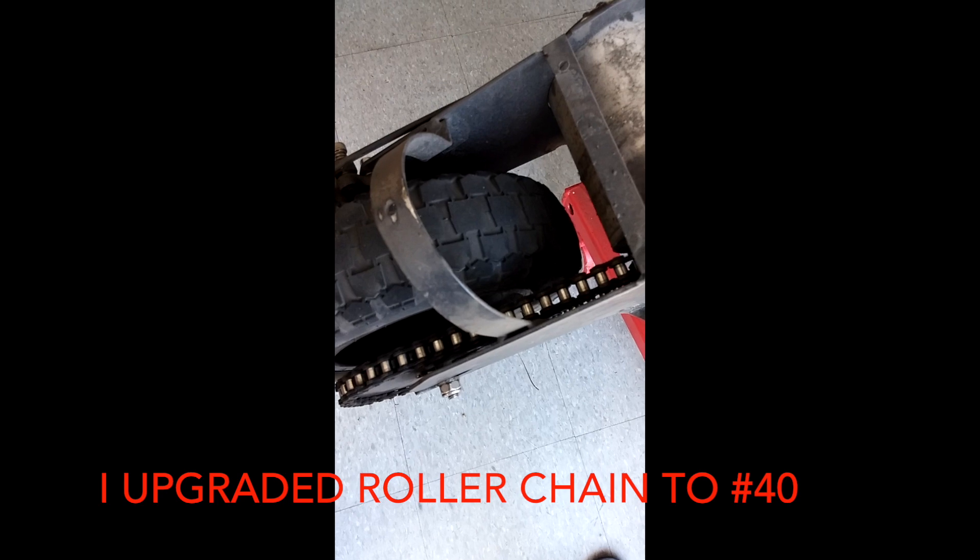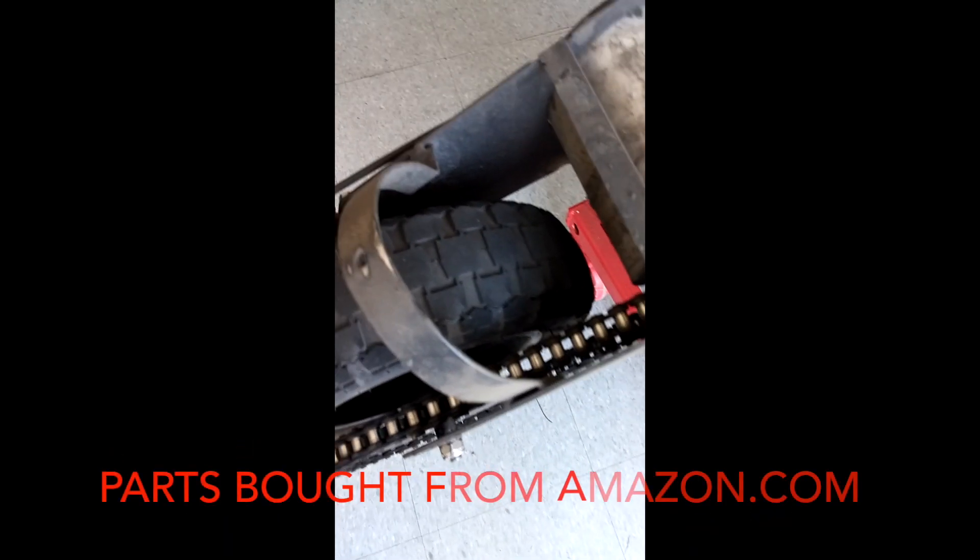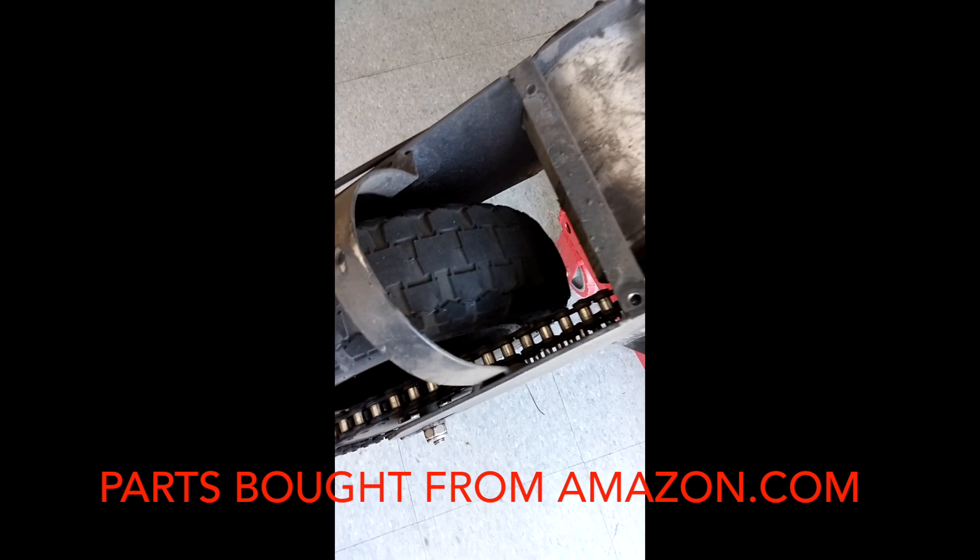I replaced the roller chain and sprocket to number 40. The original was okay but it was getting jerky and grimy after some usage. Hit me up if you want more information on how to do this upgrade.